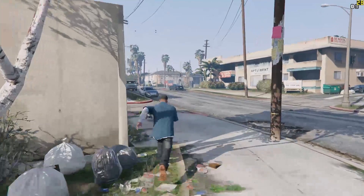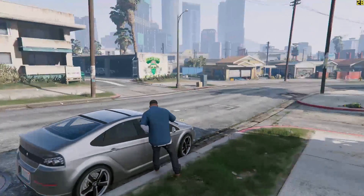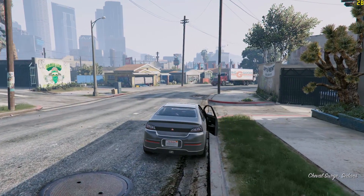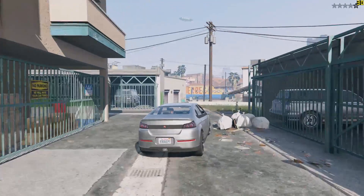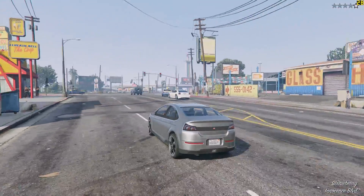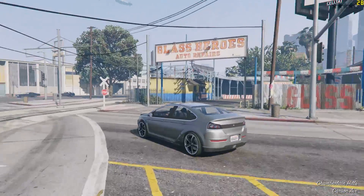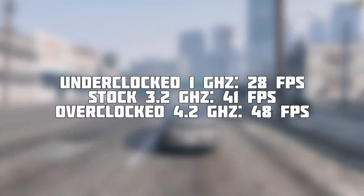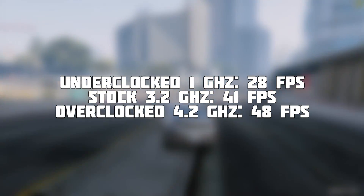Here we have 1080p and high settings, along with two times MSAA and advanced graphics off. As you can see, it's not that bad — 28 frames per second on average, which doesn't feel too different from the older generation's console experience. I played this on PS3 first time round, and I can honestly say that this feels a little bit smoother, and it certainly looks better. We're sticking to the settings that I would have used when the CPU was in my system. Taking a look at the other results, at stock we saw 41fps, and 48fps with a 4.2GHz overclock.